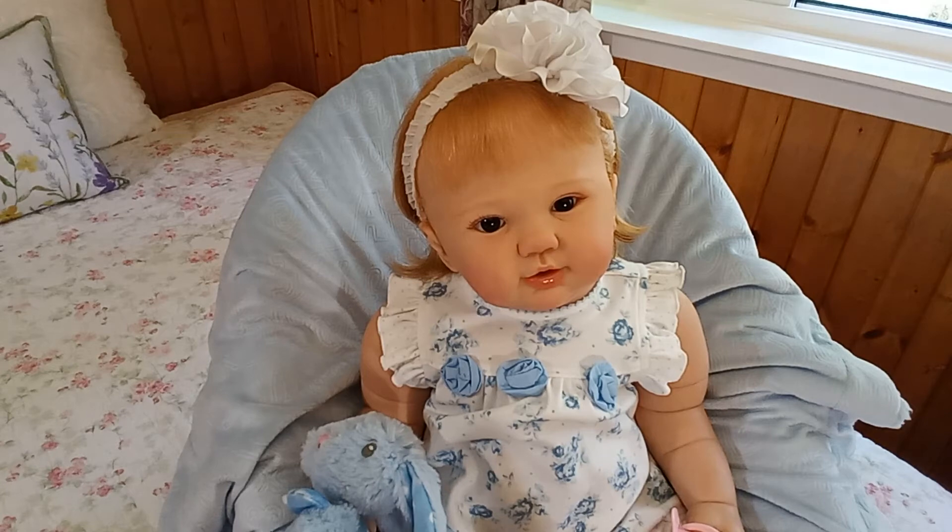She's approximately a year old — don't quote me on that. She's in mint condition. She's been in my nursery, and then she sat in a chair in my mom's room for approximately six months or so. And now I am putting her up for adoption.